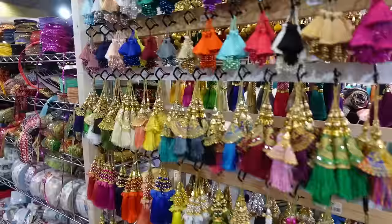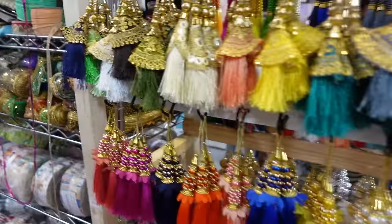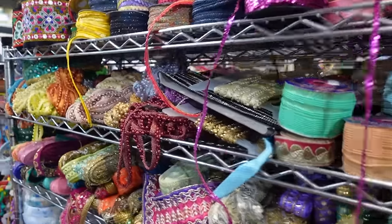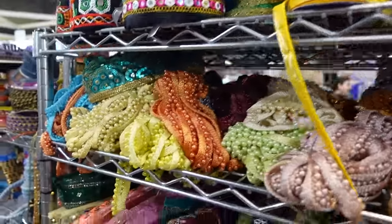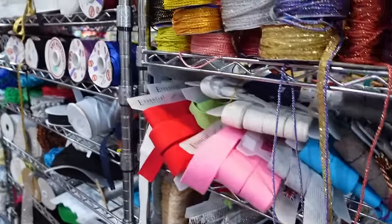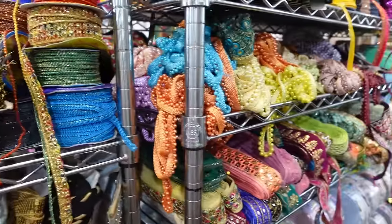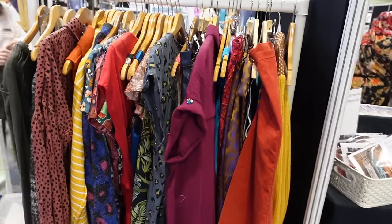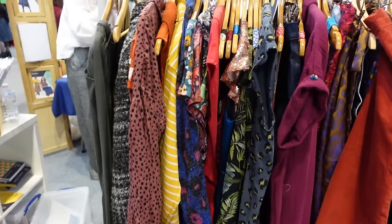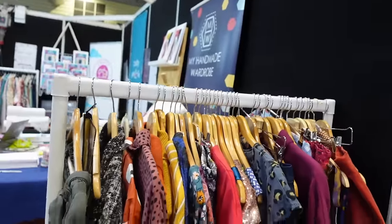So much to see — whether you like glittery and gold or muted colours, natural, bright, you name it, you can find it. It's just so much, it's almost too much to take in. Just found this lovely lady who makes her own patterns — it's called My Handmade Wardrobe.